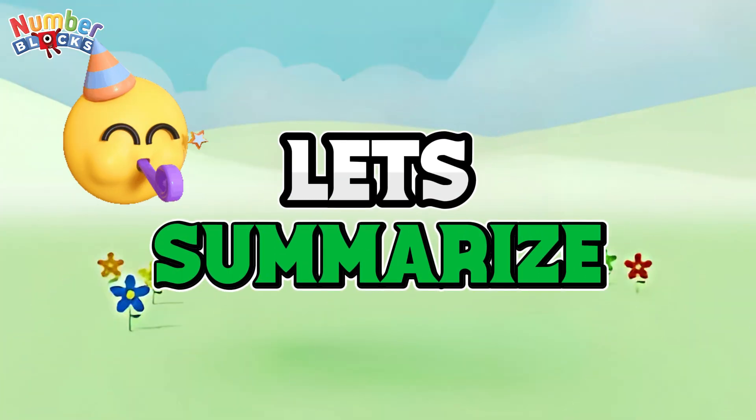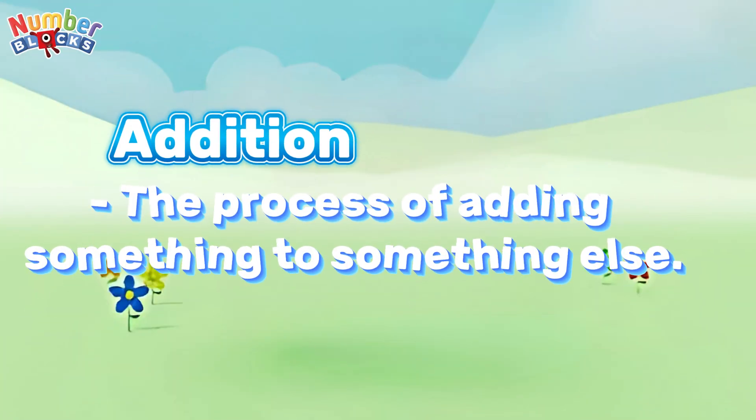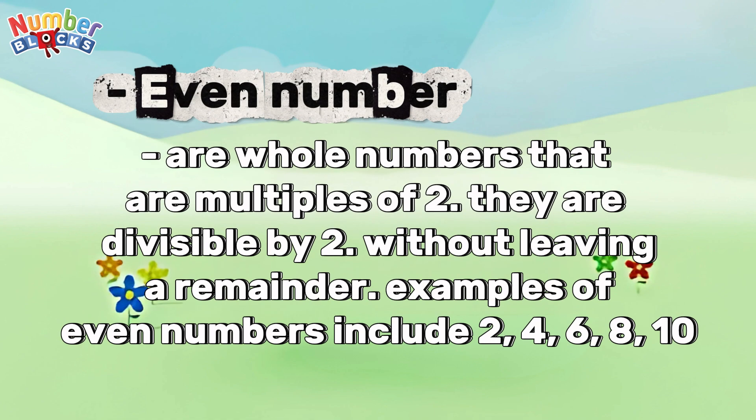Now join me and let's summarize. Let's define addition. It is the process of adding something to something else. Even numbers are whole numbers that are multiples of 2. They are divisible by 2 without leaving a remainder.